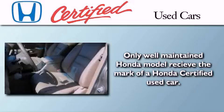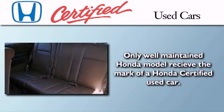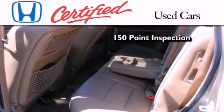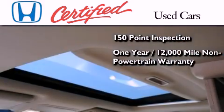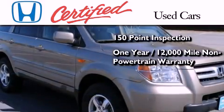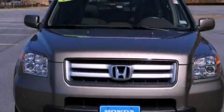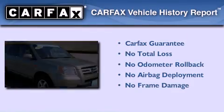In addition to the innovative engineering and quality manufacturing that is a part of every Honda, this certified Honda includes an exhaustive 150-point mechanical and appearance inspection, an additional 1-year or 12,000 miles of non-powertrain equipment warranty coverage on top of what's left on the original new car warranty, and 7 years or 100,000 miles of powertrain warranty coverage. Not to mention that this Honda qualifies for the Carfax buyback guarantee.